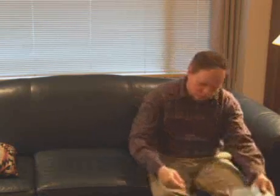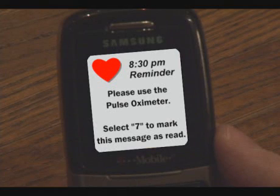It's time for Alan to test his blood oxygen level. A reminder message has been sent by the assisted living system to his cell phone. The cell phone is Alan's preferred reminder device.